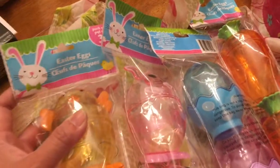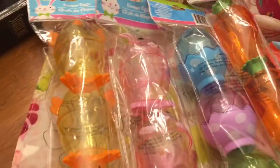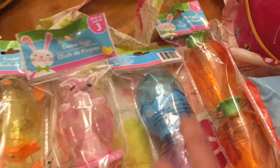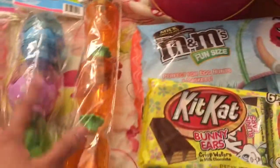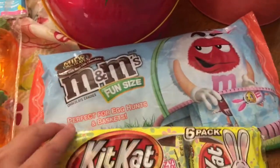This one is from Dollar Tree. It's got the Easter eggs — you get three of them — it's got the baby chips, bunny eggs, and the carrot. They're from Dollar Tree and these two are from Super Target.